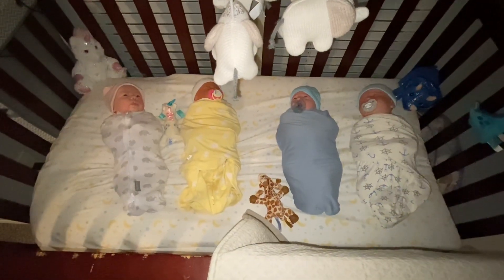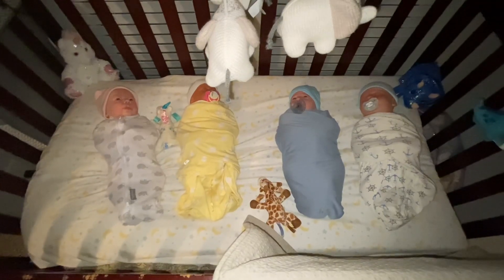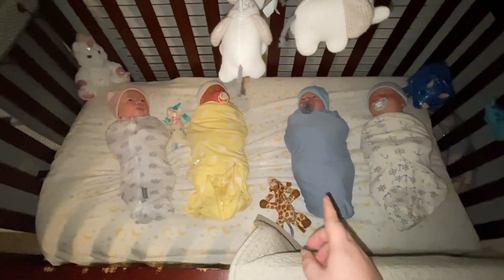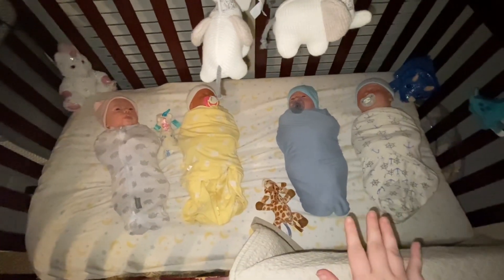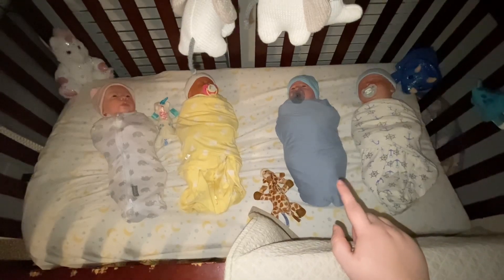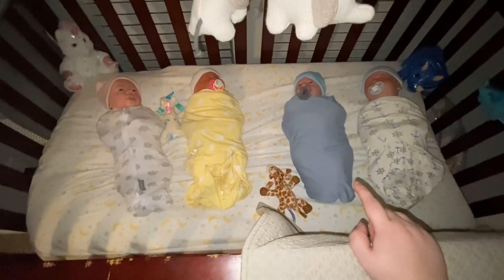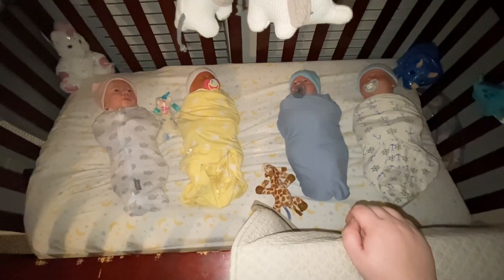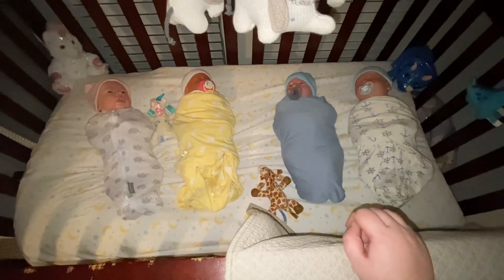Alright guys, so here they are — all in their swaddles. I'm going to get Grayson one like hers so they all have one, but for now he is just wrapped in a swaddle. He's actually wrapped in Lucas' blanket, but it's still so cute. I hope you guys enjoyed this video, and we'll see you guys in our next one. Bye, guys!